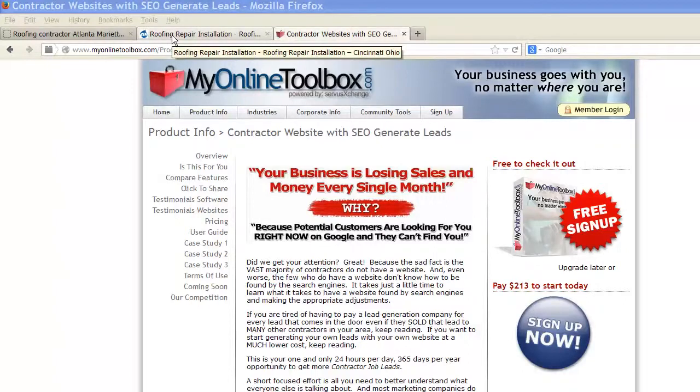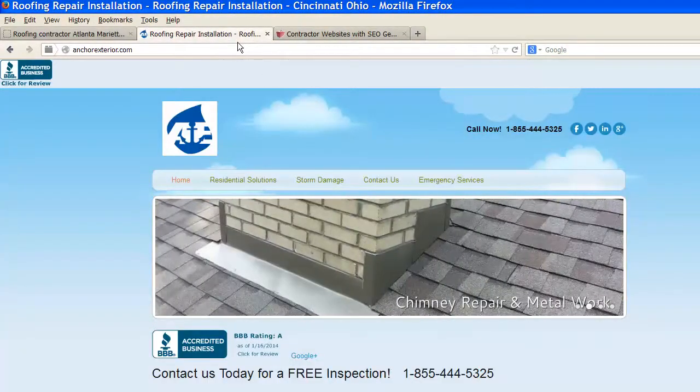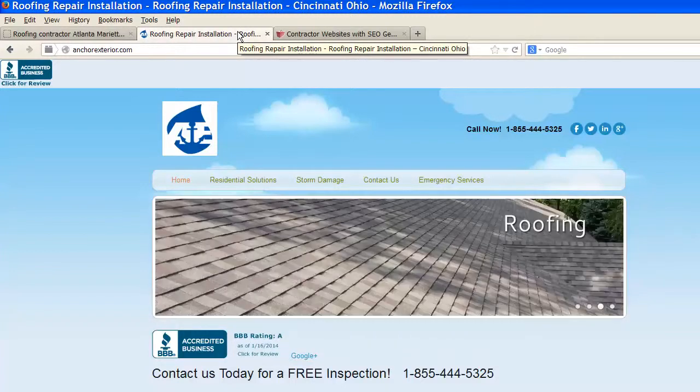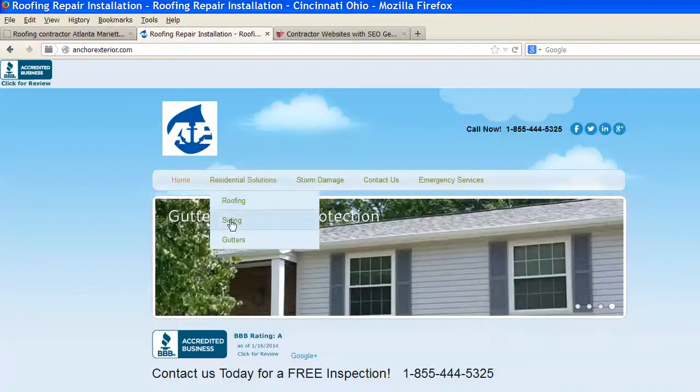Here's an example. We have a client here called Anchor Exteria, and they're based in Cincinnati, Ohio, where this gentleman has taken his own website and started everything from residential solutions with roofing, siding, and gutters, and storm damage.